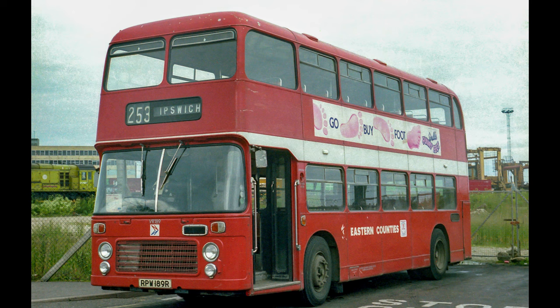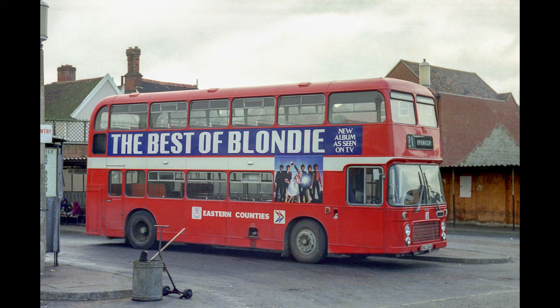Out to Felixstowe now — VR189 with those electric wipers fitted at the top instead of the air wipers that were normally standard on VRs. You can see the air wipers here on VR198, and they're fitted at the bottom of the screen. Who bought the album 'The Best of Blondie'? I know I did!